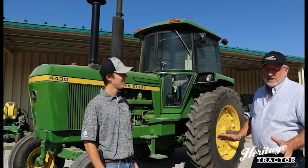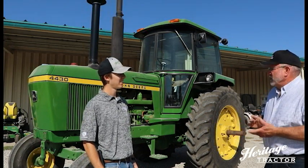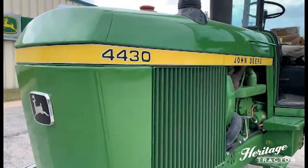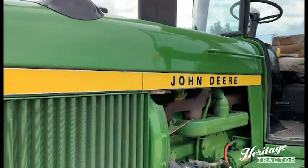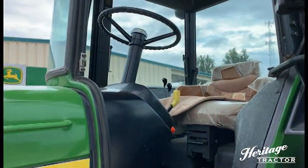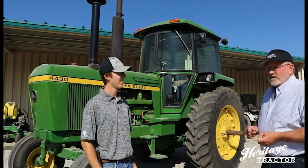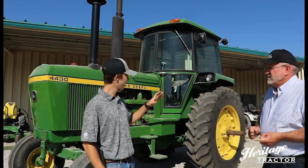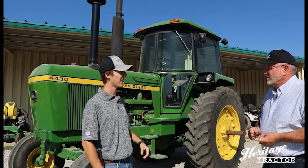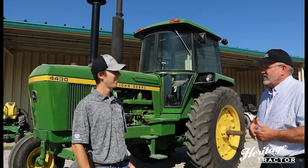Overall, the biggest change was the cab, and this wasn't just any cab placed on top of the frame. It was a cab really made for this tractor, and they stayed with this design all the way up to 1992. Some of the changes included color-coded controls, completely new heating and air conditioning, and new seats — which was a big deal for farmers — and it was much quieter. John Deere took a big leap forward and passed the competition by a long ways.